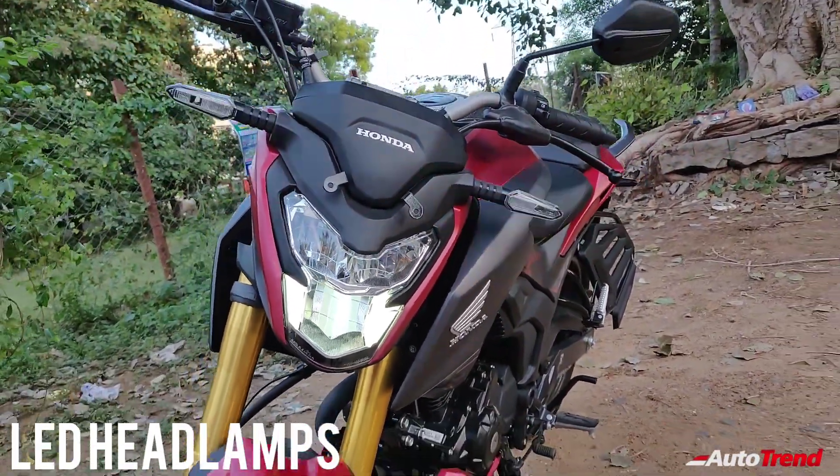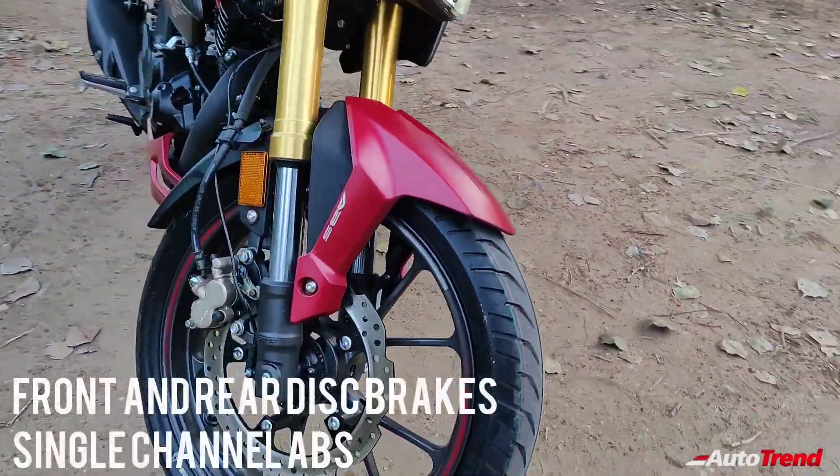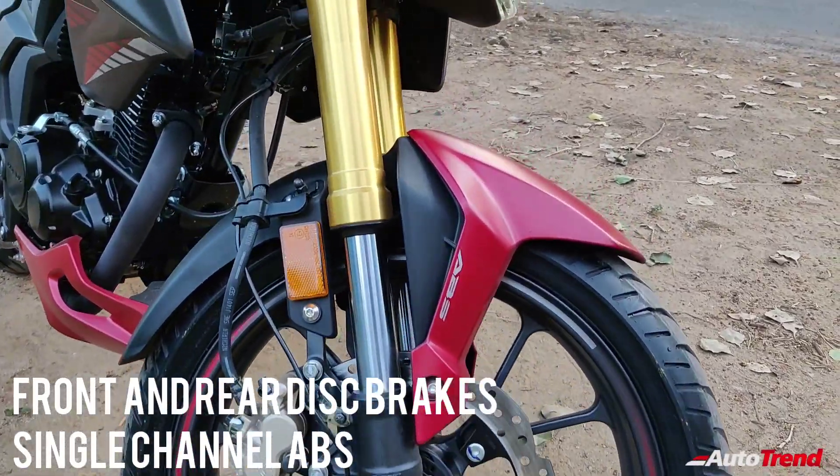The Hornet 2.0 also gets front and rear disc brakes along with ABS with single channel as standard. The Hornet also now receives upside down golden front shock absorbers.